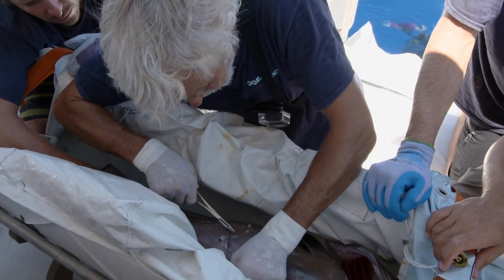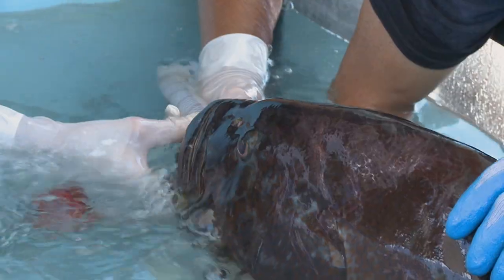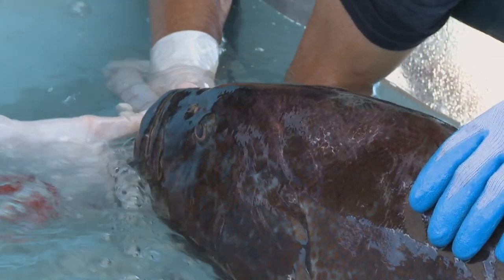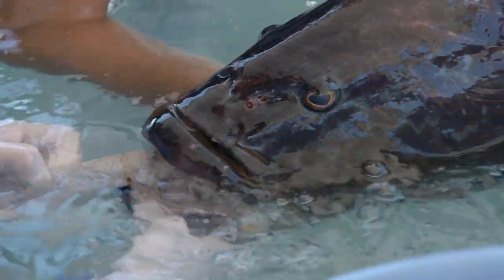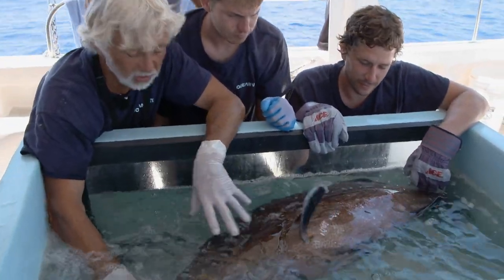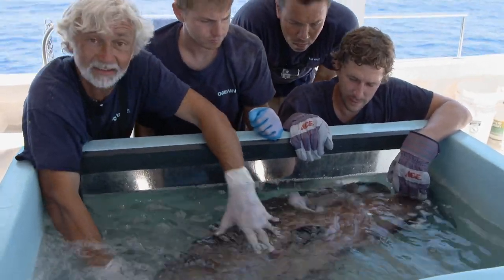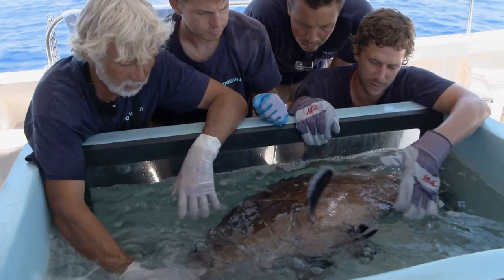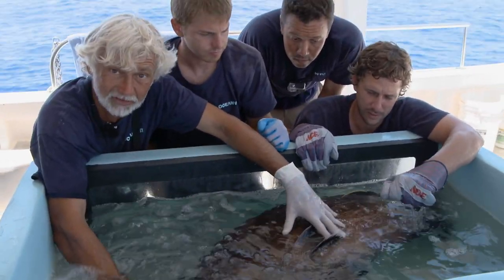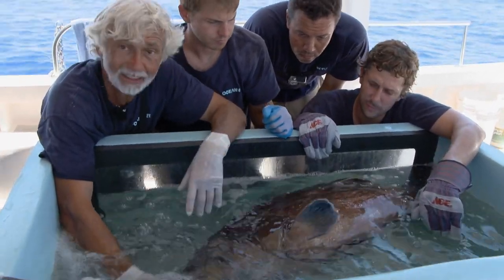The final stage of the process is to lower the grouper into the recovery bath. Fresh seawater flushes the clove oil from the animal and prepares it for release. He's starting to use his pectoral fins much more, his respiration rate is coming up — he's waking up. We're just waiting for him to get a righting reflex, for him to try and bring himself into an upright position. It's a bit difficult because he is still gassed, but once he's fighting a bit more, we're going to take him to the back and let him go.